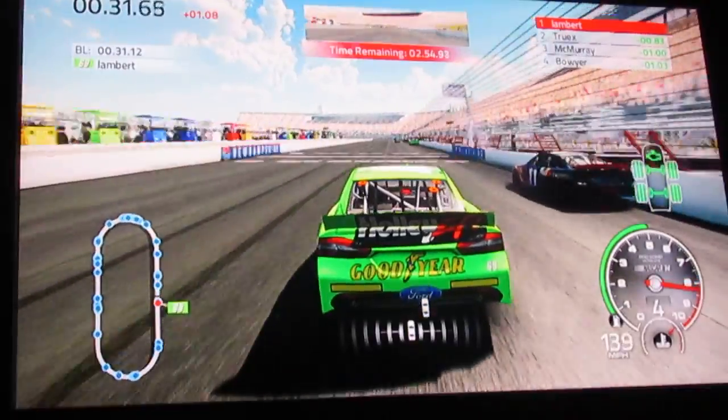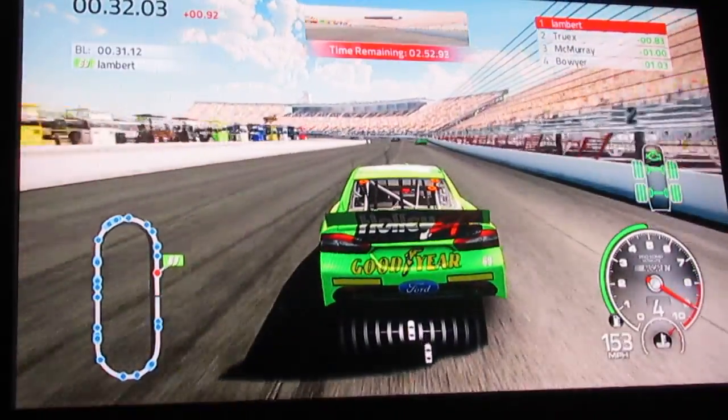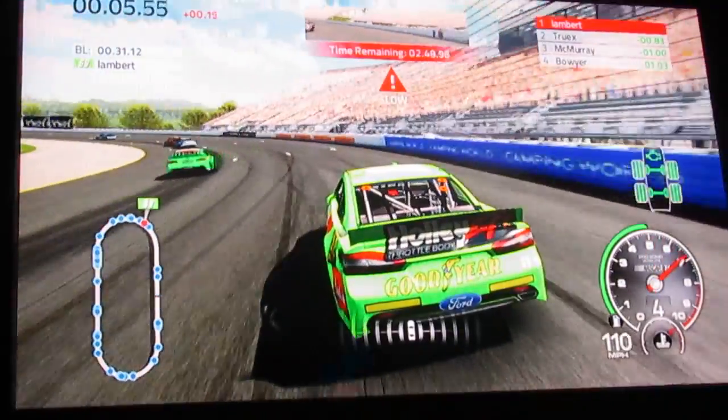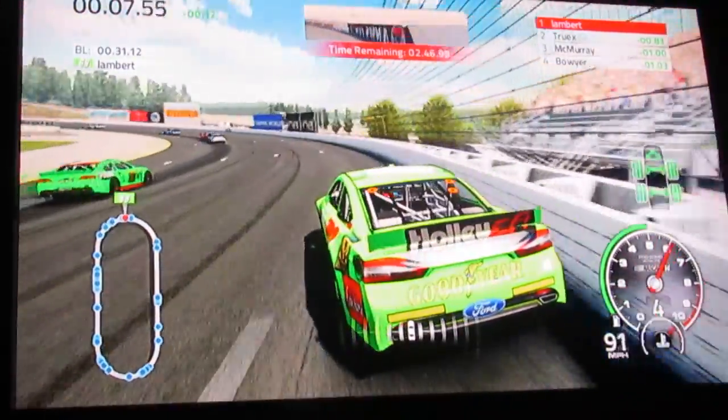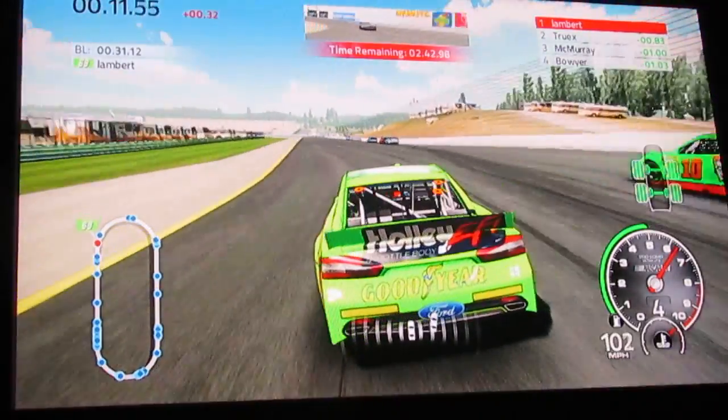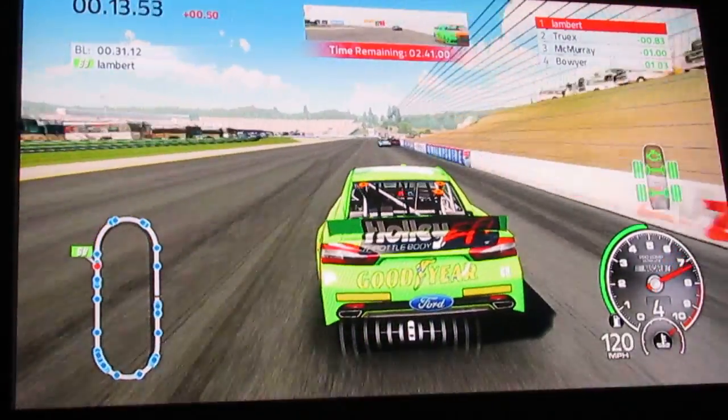I'm going to try and get you through the qualifying here - the battery on the camera is dying, so there might be a cut in the video from where I have to switch batteries. We're going to try and get through the qualifying before she dies.